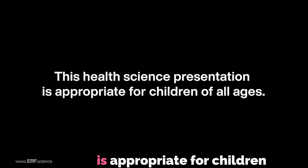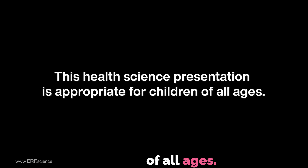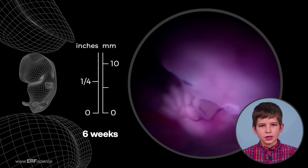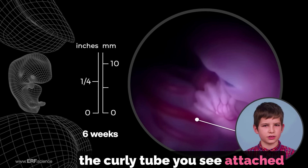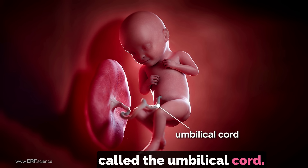This health science presentation is appropriate for children of all ages. You might also be curious about the curly tube you see attached to the baby's tummy. It's called the umbilical cord.